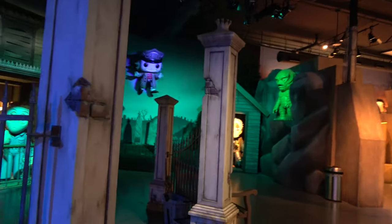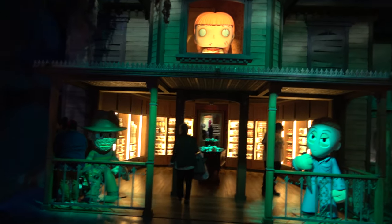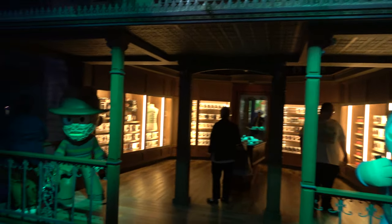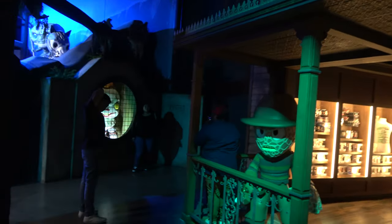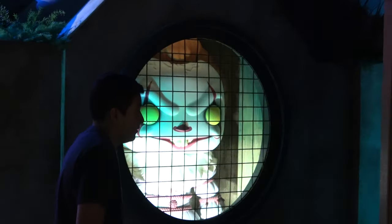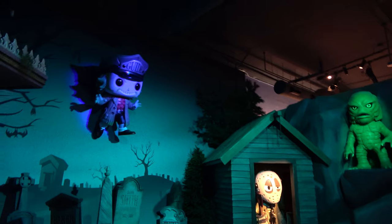Looks like horror stuff over here — Freddy and Jason and a demon girl. Look at Pennywise in the sewer. That's really cool. Kinda nightmare-ish, but very cool. Creature from the Black Lagoon.